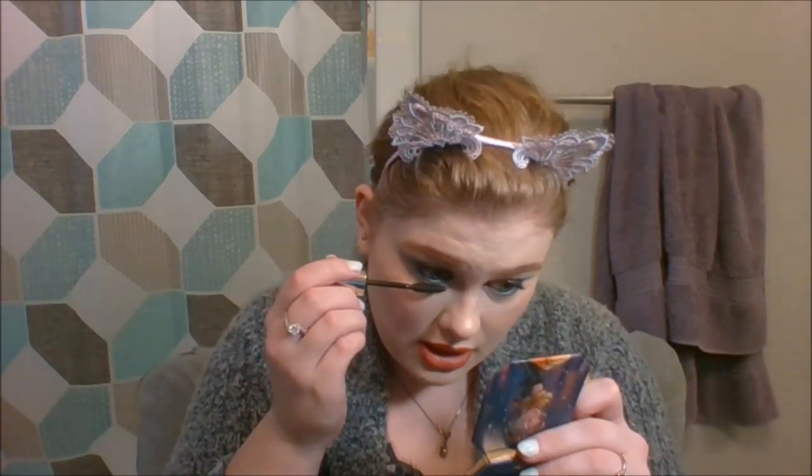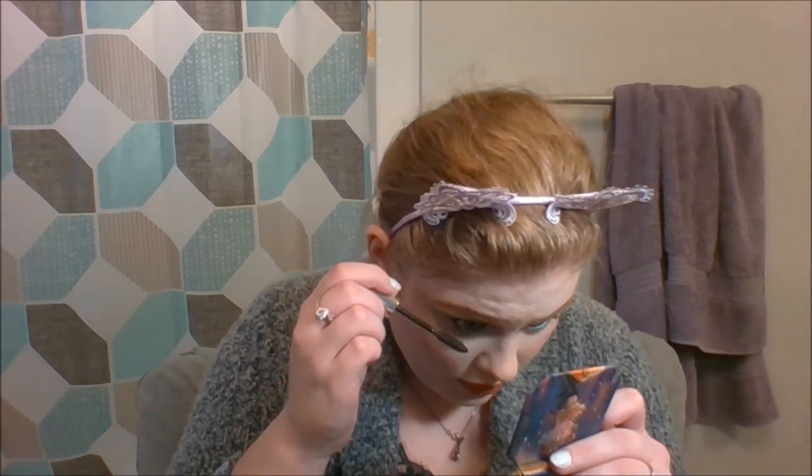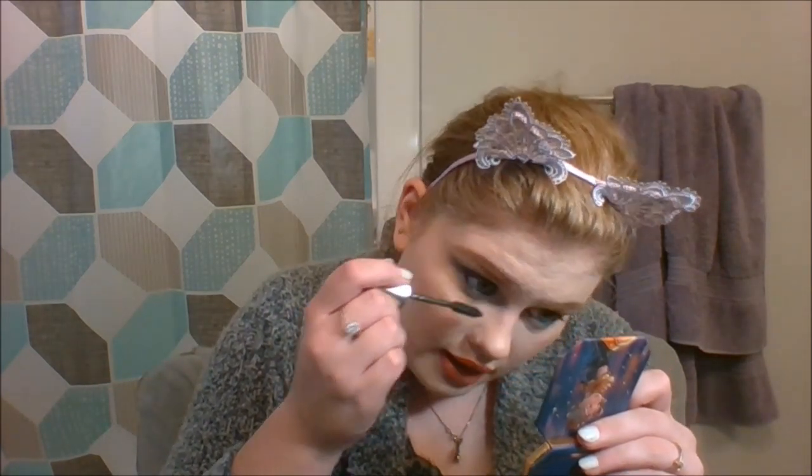Now that my lower waterline is all nice and blue and sparkly, I'm going to take that mascara again and very lightly coat my lower lashes. I'm putting on lashes carefully since this mascara isn't waterproof — one wrong move and I could end up looking like a raccoon, and all of the work we've just done would go down the drain. An ever so light coating of mascara.